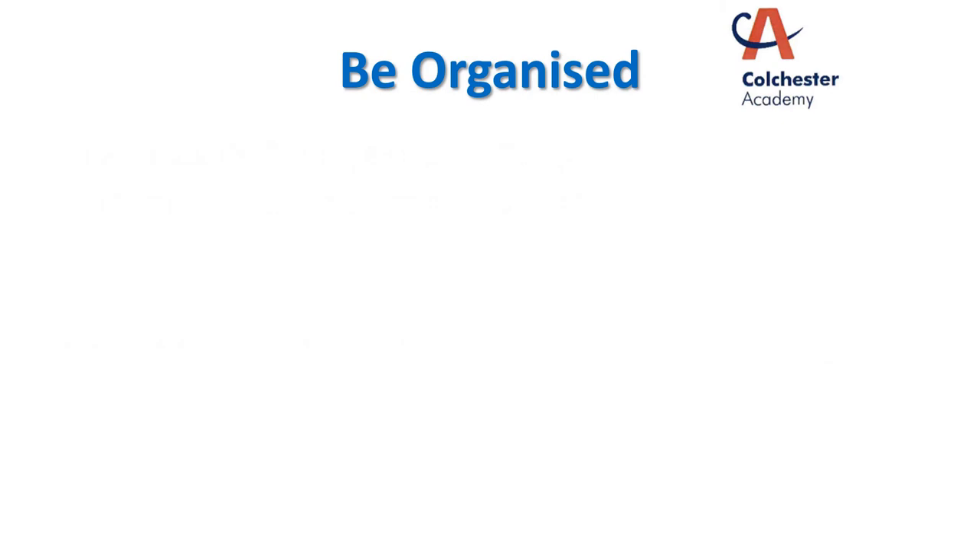Let's be logical about this. If you are going to revise effectively, you actually need to be organised. It's not something that you're just going to simply plop yourself down on the floor and get on with. Think about where you're going to sit to revise. Is it going to be at a desk? Is it going to be at a table? It can be on the sofa, but it needs to be somewhere designed specifically for studying for you.